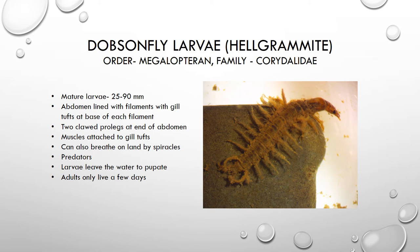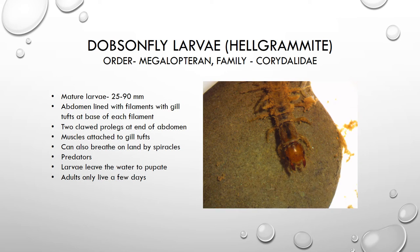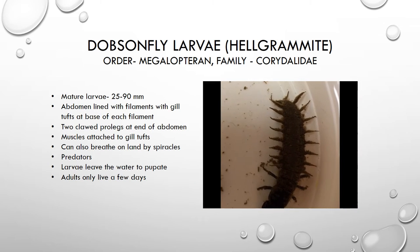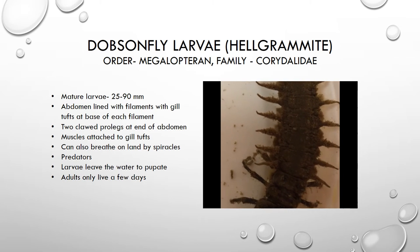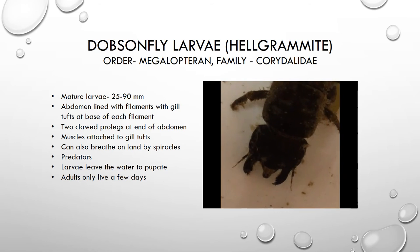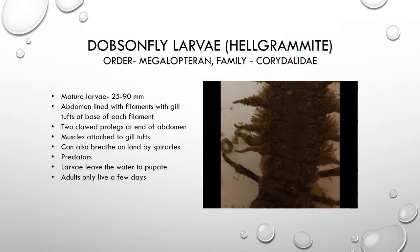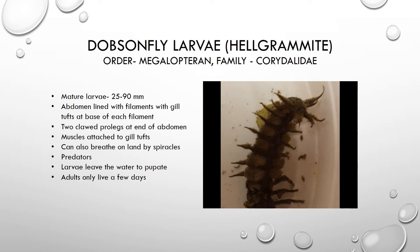We are now looking at the larva of a dobsonfly. The larva of the dobsonfly is also called a hellgrammite. We do find these pretty often in the east branch of the creek, and this larva can get quite large — easily about three inches at the mature size. The larva has six legs, like every insect, and a bunch of filaments sticking out of its abdomen. At the base of each of those filaments is a feathery gill tuft, and each of those gill tufts has a muscle attached so that it can move them in and out to help increase oxygen flow over the gills.